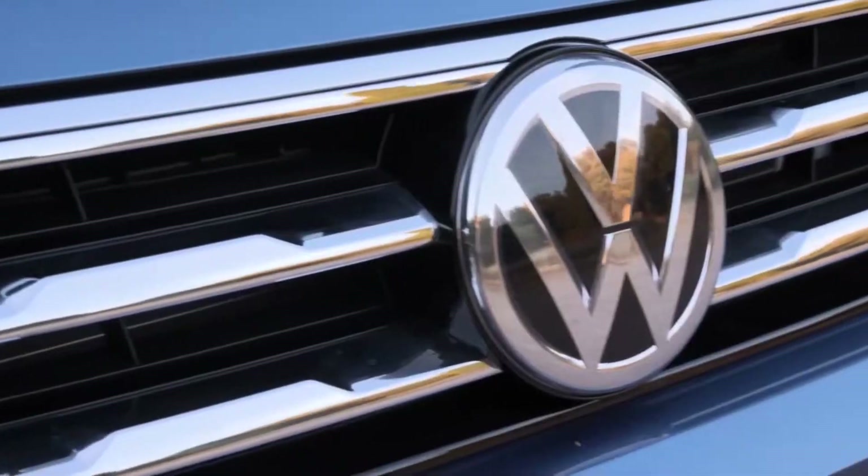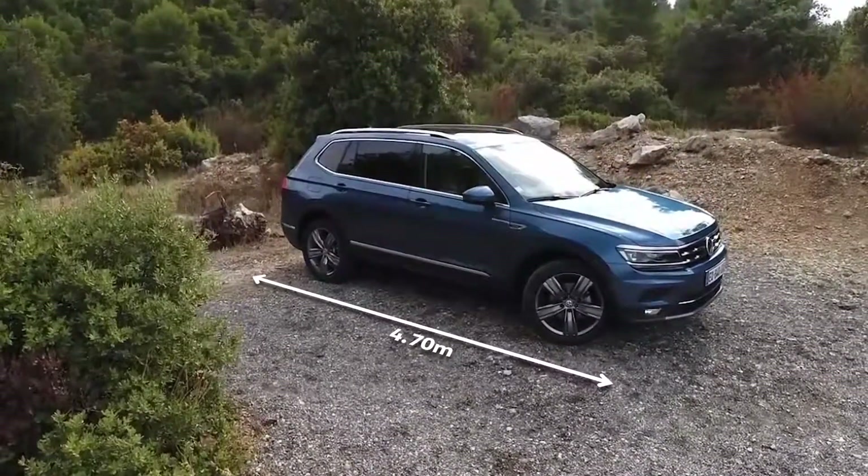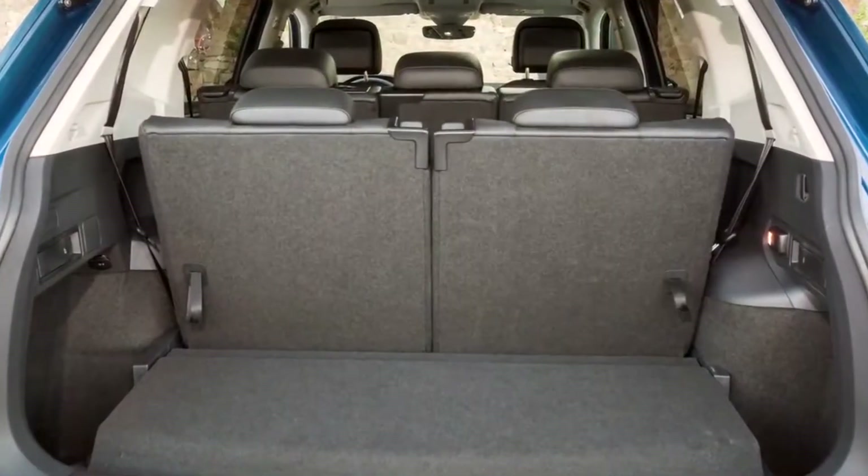In 2017, Volkswagen launched the new Tiguan Allspace — a bigger version of the standard Volkswagen Tiguan with two extra passenger seats. To promote this, we decided to add these extra passengers to the standard Tiguan.